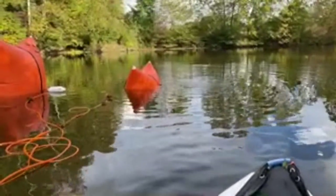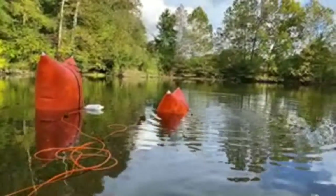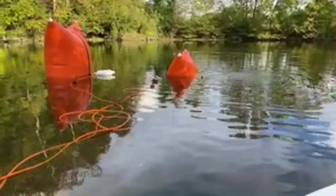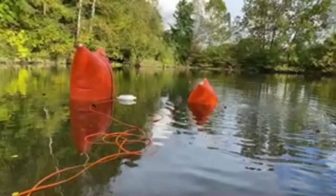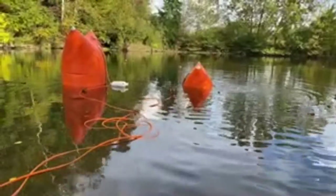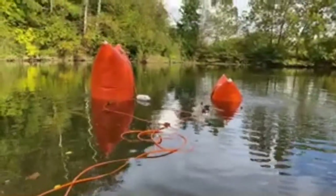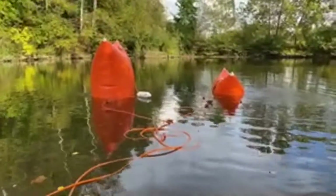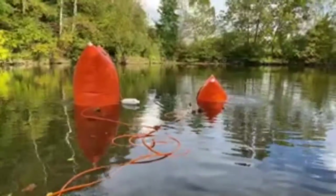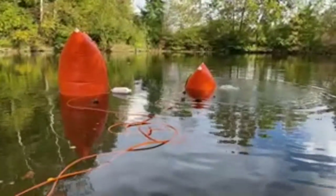He's going to go underneath there and apply more air to it — hopefully he'll bring it up a lot more so we can get it pulled. If not, we're going to have to run a cable somewhere and get it pulled a different way. When it was over there it was clear of the ground.